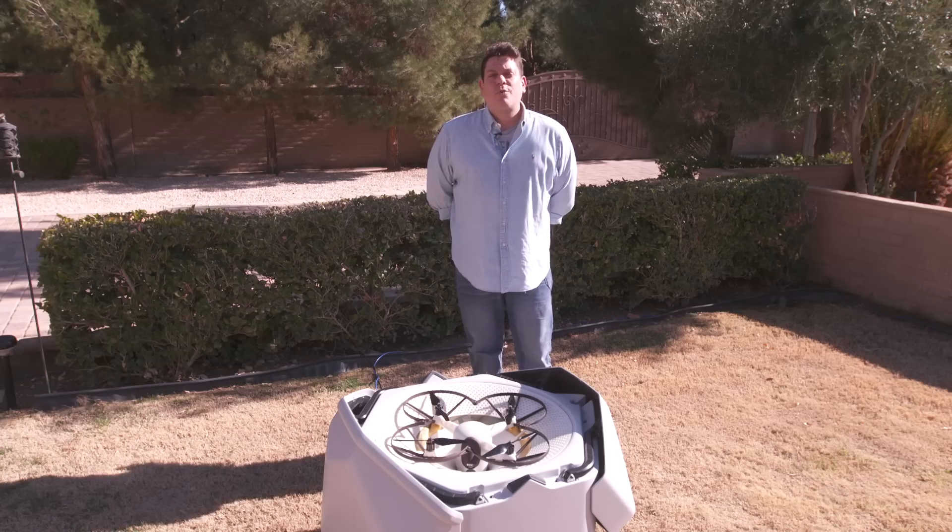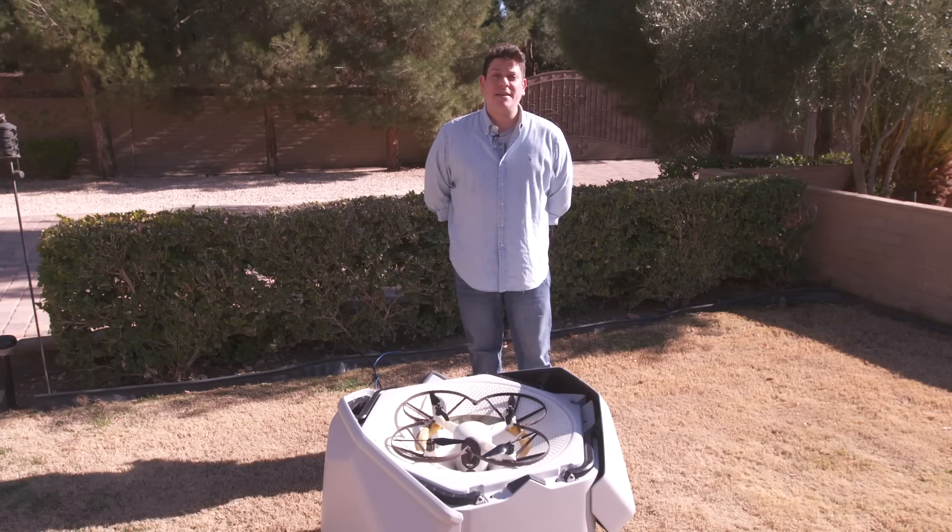There are three things every supervillain's lair needs: a skull-shaped island fortress, henchmen, and aerial robotic guards. So while the home awareness system from Sunflower Labs can't help you with your real estate or staffing needs, it's got the aerial robotic guard aspect down pat.